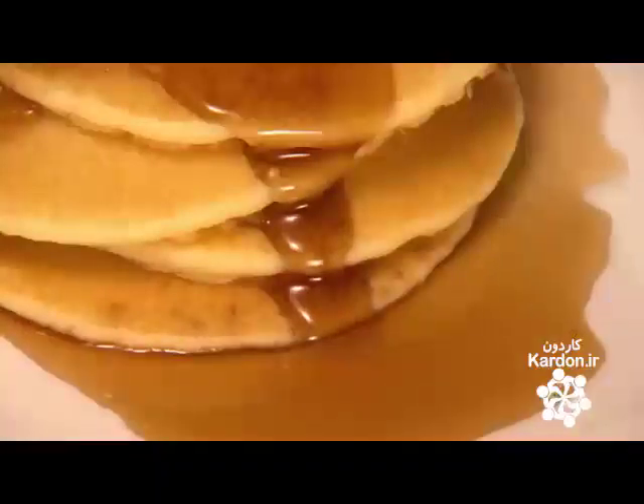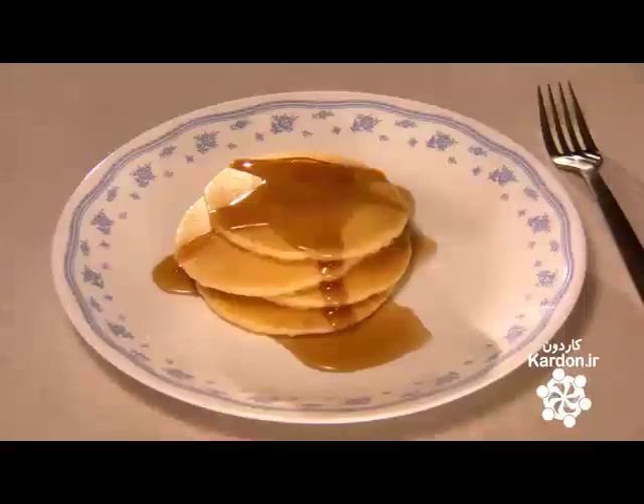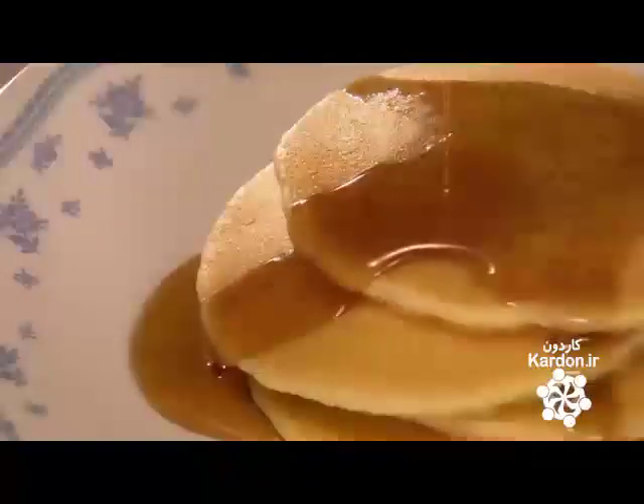Call them hot cakes, griddle cakes, flapjacks, or pancakes — there's nothing like a heaping helping of them splashed with syrup. And with frozen pancakes, whipping some up for breakfast has never been easier.